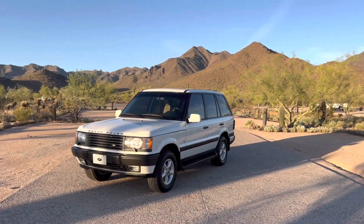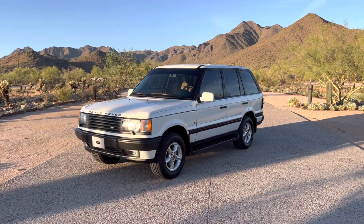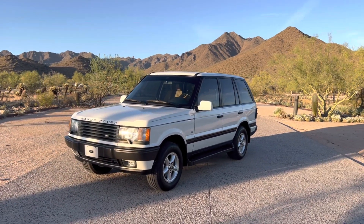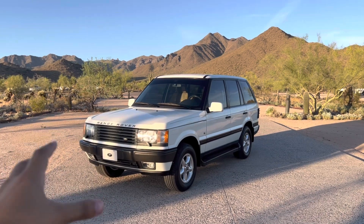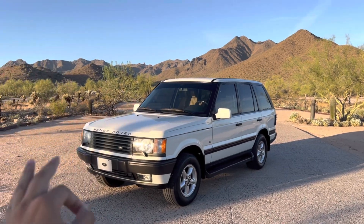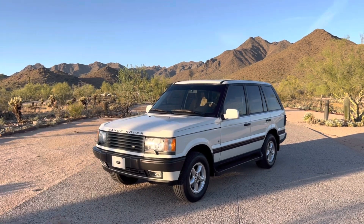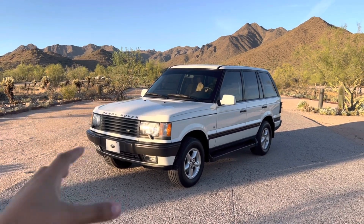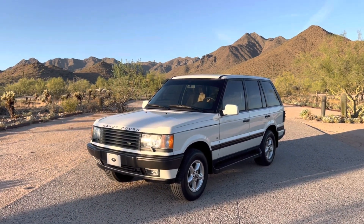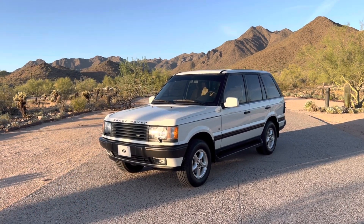This is a 2000 Range Rover 4.0, with the 4.0 being the engine displacement, which we'll get into more later. The exterior is finished in Chaton White, which looks absolutely gorgeous. This vehicle would have set you back $59,000 back in the year 2000. There are a couple of cool things about this specific P38, or second generation Range Rover. Being a year 2000, it's part of the facelift, which changed the exterior as well as the interior. The second gen Range Rover was also really unique in that it was the last Range Rover available with the famous Rover V8.